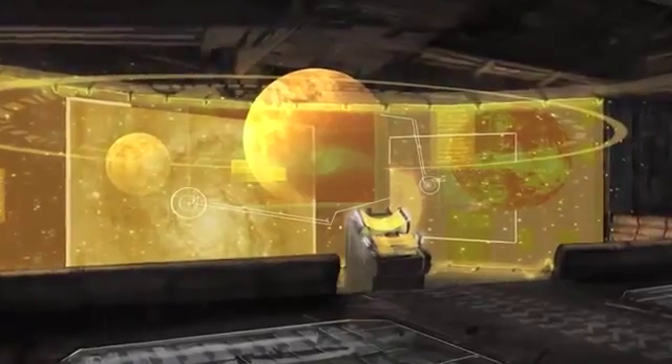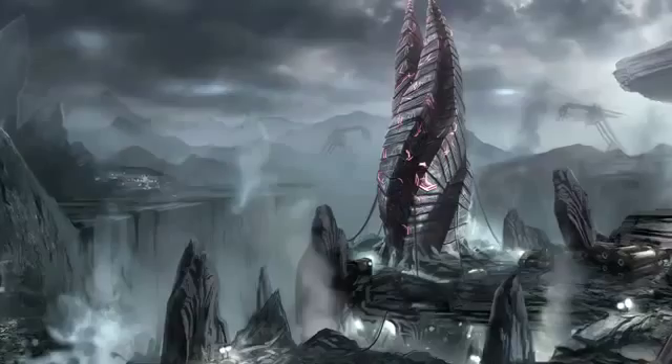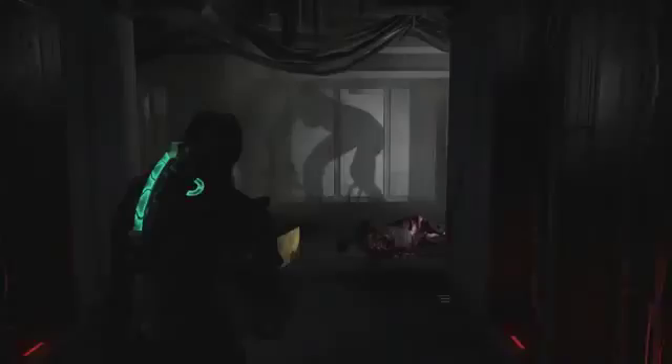And if the story is the brains and the gameplay its limbs, then the art direction must be at its heart. Lighting in Dead Space is almost a character in itself, alive and always reacting to Isaac's presence.